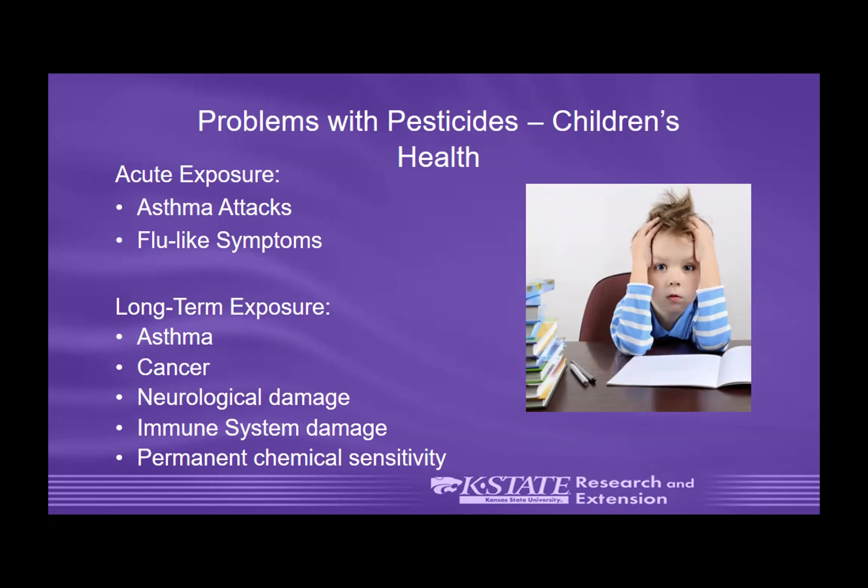Some particular problems that come with pesticides and children's health: acute exposure — even for a short period — can cause asthma attacks and flu-like symptoms such as nausea and headaches in susceptible populations. Long-term exposure can cause asthma, cancer, neurological damage, immune system damage, and chemical sensitivity. These are particularly relevant issues when pesticides are used in schools on a continual basis, which is one reason we talk about integrated pest management.